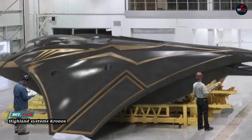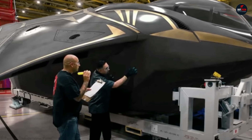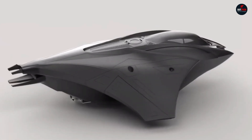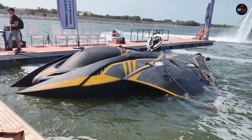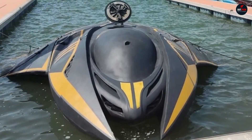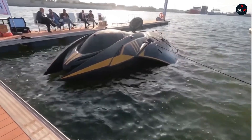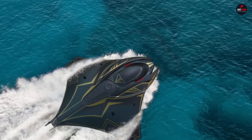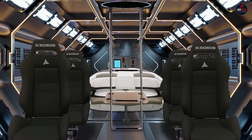Dubai-based company Hyland Systems, founded by a Ukrainian developer, has introduced a new underwater drone named Kronos that doesn't need another watercraft to transport it to the dive site. The drone can be remotely controlled or piloted on site. It's designed for delivering cargo and divers, and can potentially be used in the military for transporting heavy Leonardo missiles. The submarine is made of lightweight composite material capable of withstanding water pressure. It can accommodate up to 11 people.